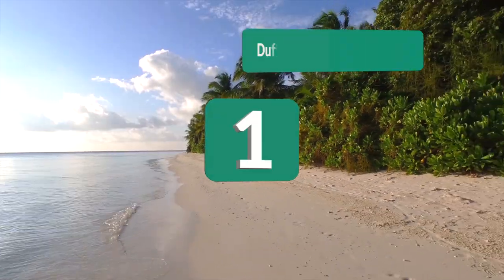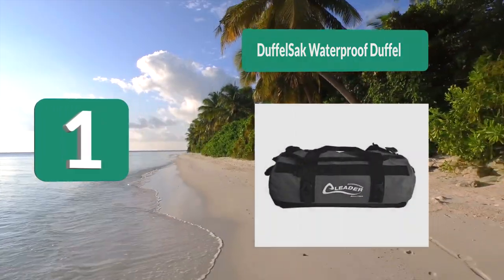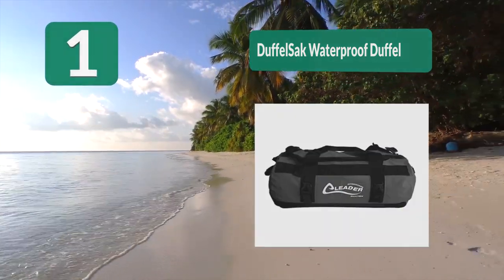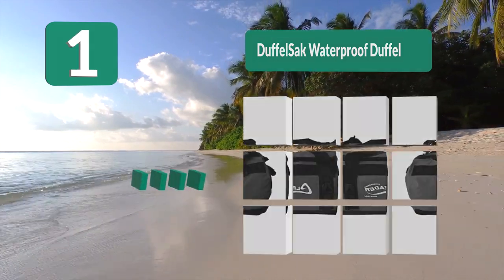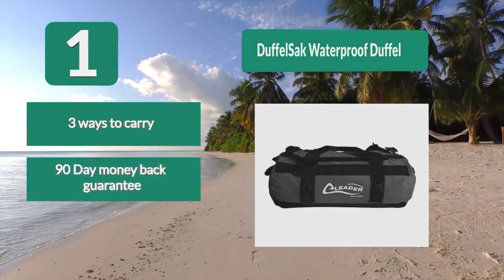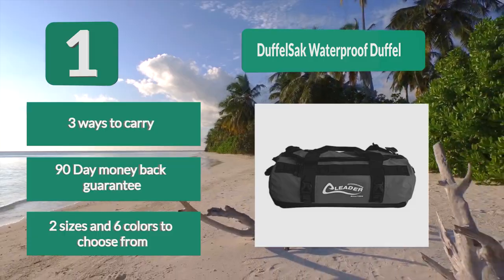Number 1: Duffel Sack Waterproof Duffel. There are two sizes to choose from — 40 liters and 60 liters. The great thing about this sack gear bag is that it's 100% waterproof. It has a specially designed rolled top that lets zero water in. Three ways to carry. 90 day money back guarantee. Two sizes and 6 colors to choose from.